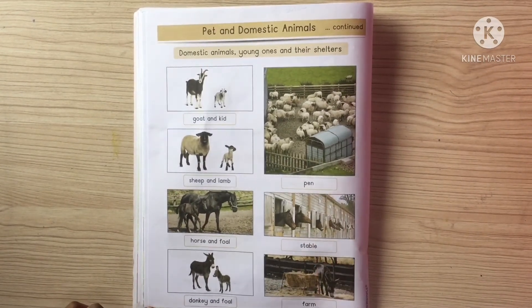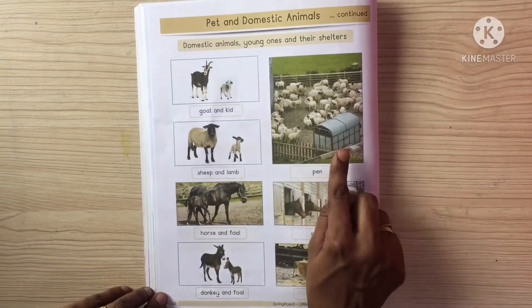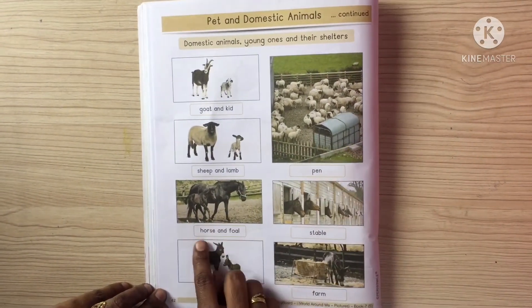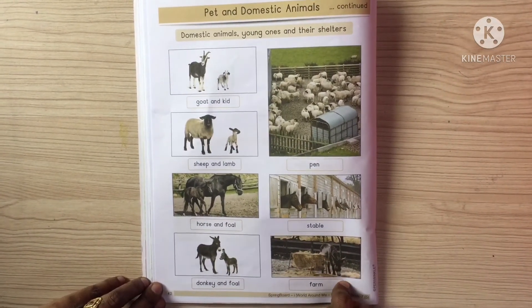Pen, stable, foal. Goat and kid, sheep and lamb live in a pen. Horse and foal live in a stable. Donkey and foal live in a stable.